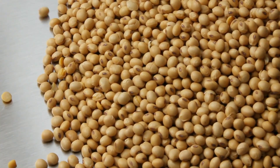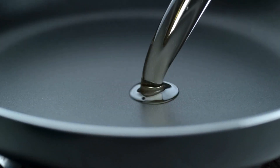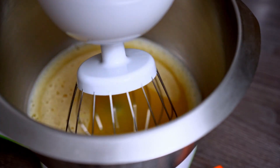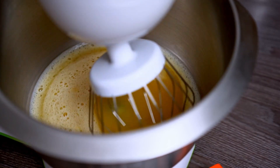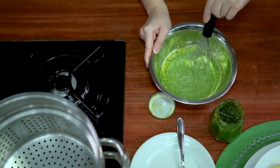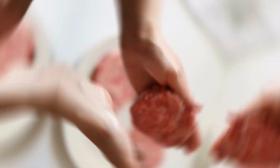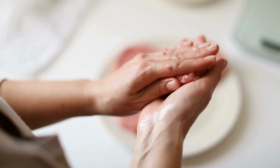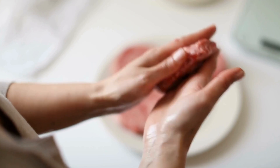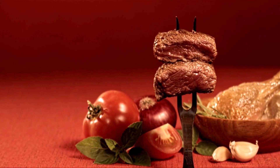But protein isn't the only player in this game. Fat is equally important, adding that mouthfeel and juiciness we associate with a succulent steak or a juicy burger. In a plant-based world, this comes from plant oils and emulsifiers. Oils like coconut, canola, or sunflower lend themselves perfectly to this role, while emulsifiers help combine these fats with protein in a smooth, stable mixture. Processing these ingredients is a careful balancing act — it's not just about extracting what we need, but maintaining their nutritional value, flavor, and ensuring everything combines well to form a mixture that can be 3D printed.